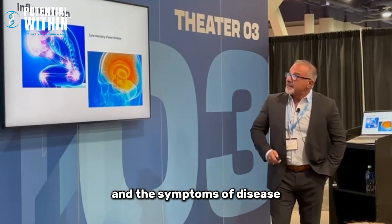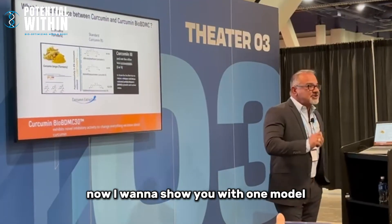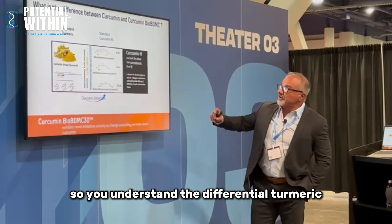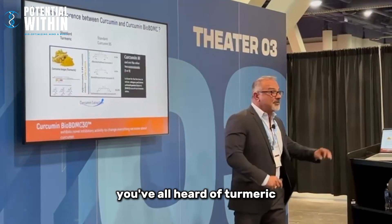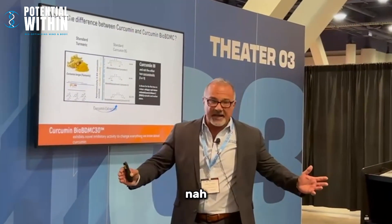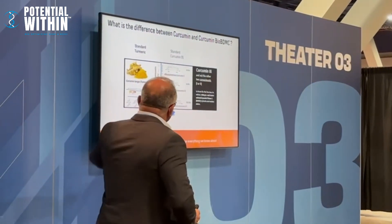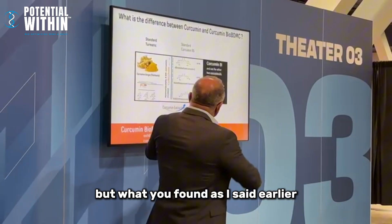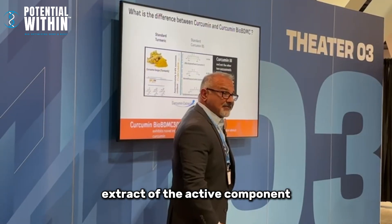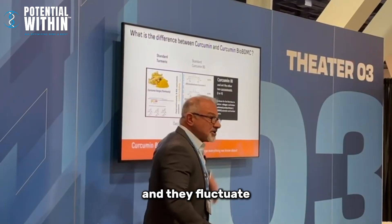This NF kappa B pathway was central to my PhD work and is the underlying chemistry for disease and the symptoms of disease. I studied it intensely in the context of curcumin. Turmeric roughly has three to six percent curcumin. Everybody says turmeric has anti-inflammatory activity, but that three to six percent curcumin is not going to give you anti-inflammatory activity. We extract curcumin to get a ninety-five percent extract of the active component, made up of three curcuminoids that fluctuate.